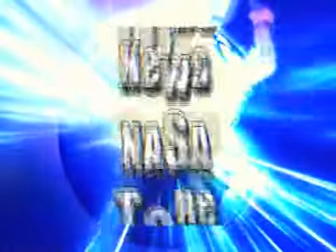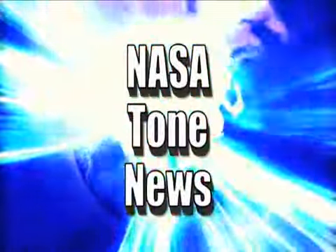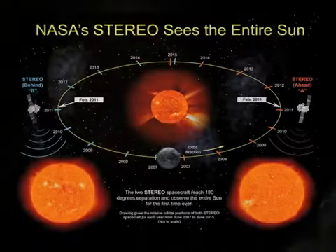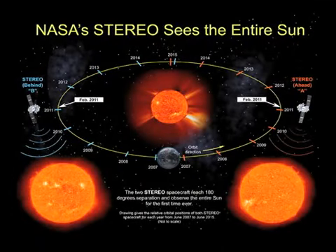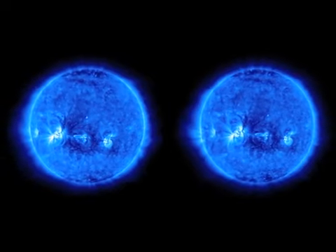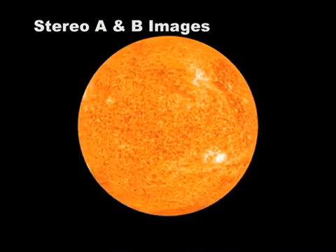But first, let's find out what's happening at NASA Now. It's official — the sun is a sphere. NASA's twin STEREO probes have moved into position on opposite sides of the sun, and they are now beaming back uninterrupted images of the entire star, front and back. It's the first time scientists can watch solar activity in its full three-dimensional glory.